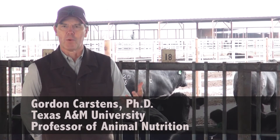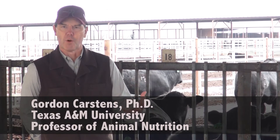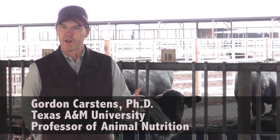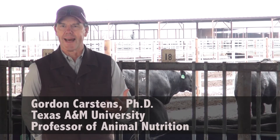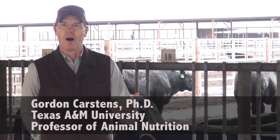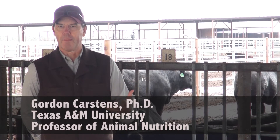If you look at net revenue, net revenue on this group of cattle were impacted by performance, obviously, by efficiency, but then also on the carcass traits. So those feedlot cattle that made the most money were the ones that put all those traits together in a package.